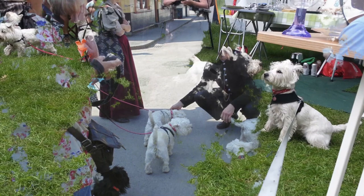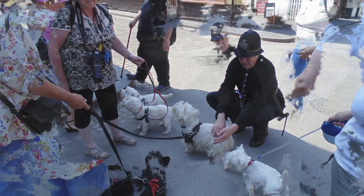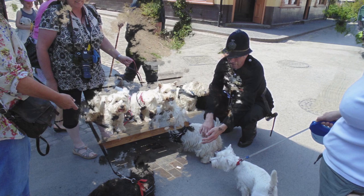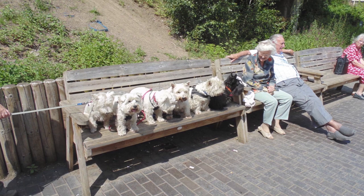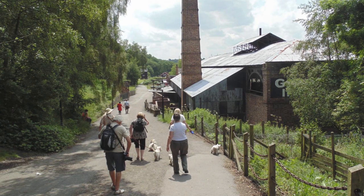Then we went to Bliss Hill. There were reenactments, and this policeman actor was very taken with all the dogs. There's Whiskey the Scottie and Cameron. We tried to take a picture of all of them but I think only Macy was actually looking anywhere near the camera. There's a little village at Bliss Hill — it's a really good place to visit. There's Aileen with Connie and Macy, me at the back with Poppy, and our other friend with her Westie.